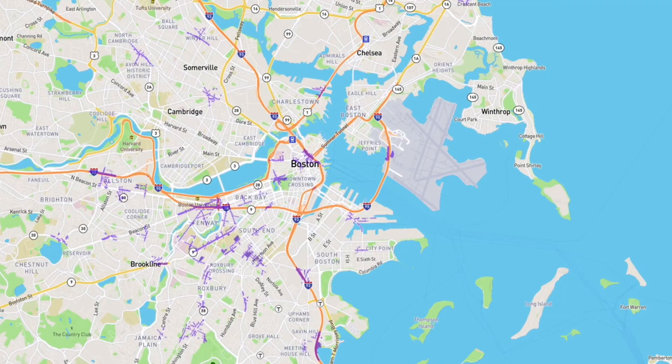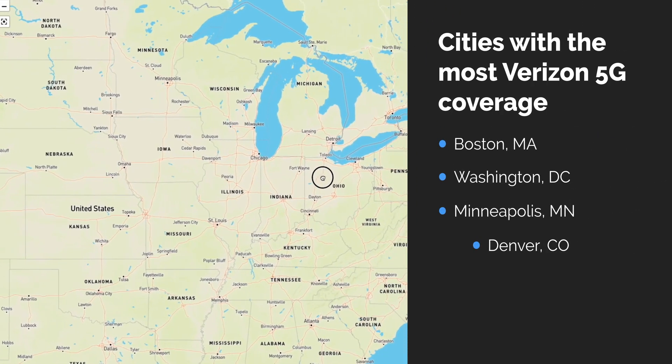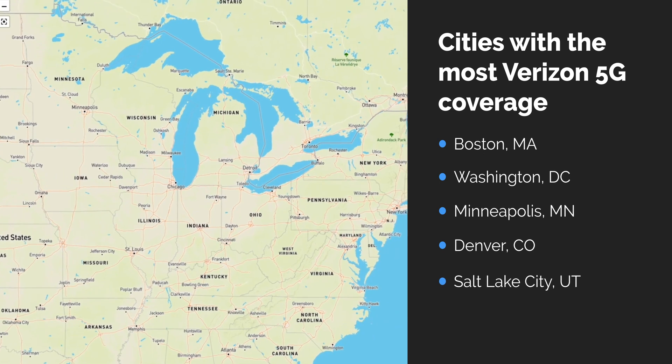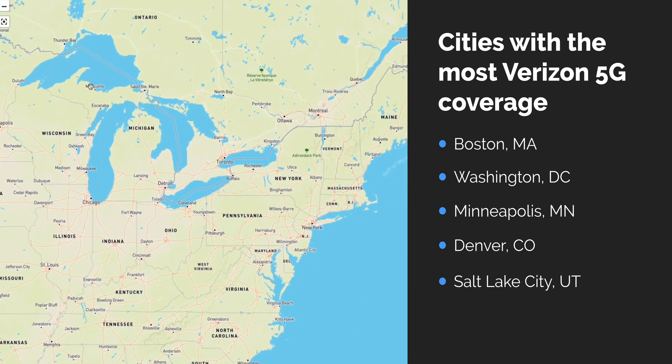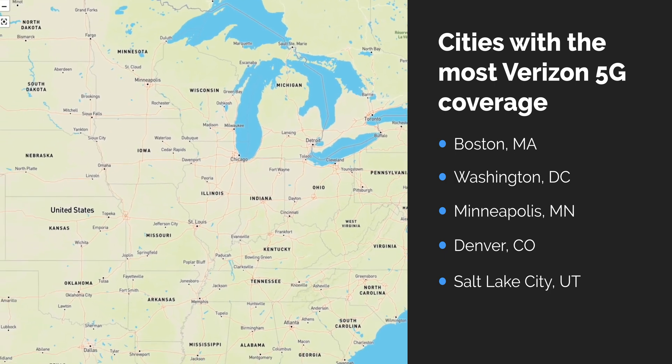Verizon has so little 5G that we're not going to highlight states — we're going to look at cities with the most coverage. You have Boston, Massachusetts with 5%; Washington DC; Minneapolis; Denver; and Salt Lake City, Utah. They all have some coverage with Verizon, but not even enough to really show on screen.